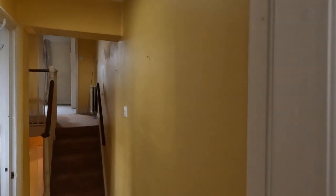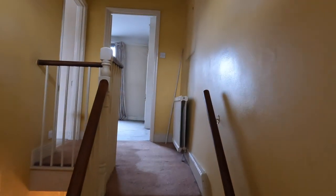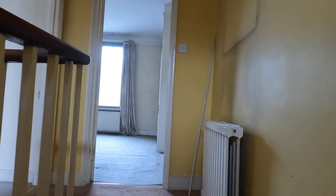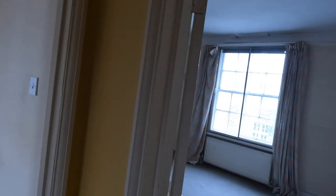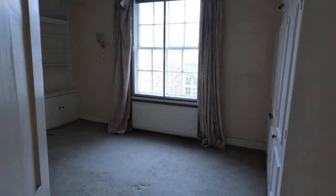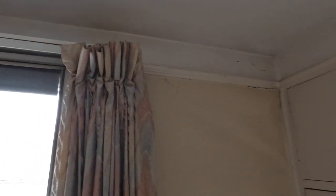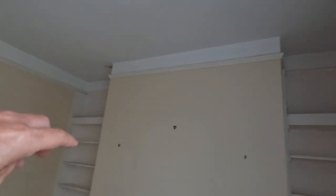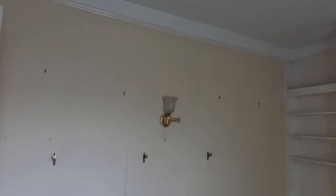So the borough of Kensington and Chelsea is one of the most expensive places to live in London, and we're very, very happy to have been instructed for this one. This is going to be the master bedroom here. Again, lots of work needs to happen. All the ceilings are going to come down, joinery out, chimney breast out. That's going to be opened up into an en suite.